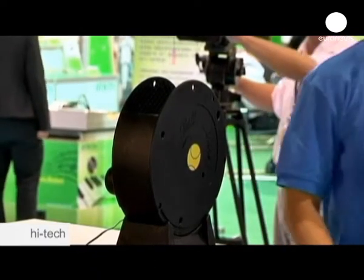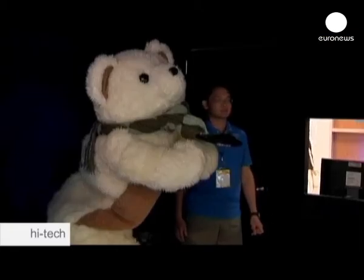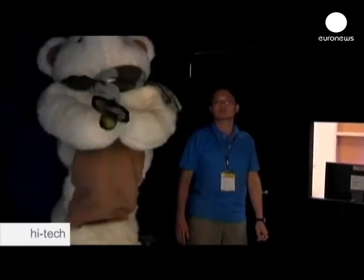Another was this clever teddy bear, the latest invention by Taiwan's Industrial Technology Research Institute. Cameras tracking the ball's 3D image allow the teddy's robotic arm to catch it.